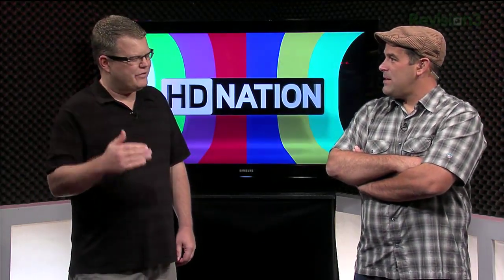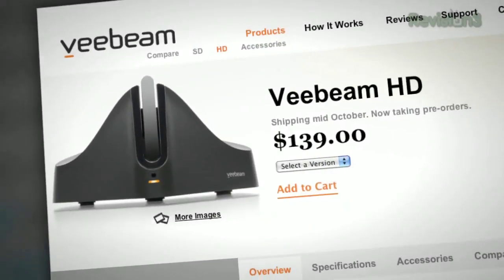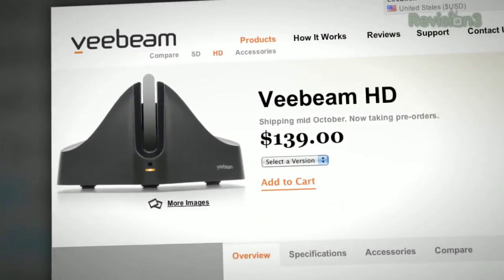V-Beam isn't HDCP compliant, which means it won't work with Blu-ray movies or video from your PS3. It also requires a USB antenna, so no HDCP means no locked-down content. It sounds like an easy way to present something from your notebook on your big screen TV rather than a true video streaming technology. It should do pretty well at 720p.